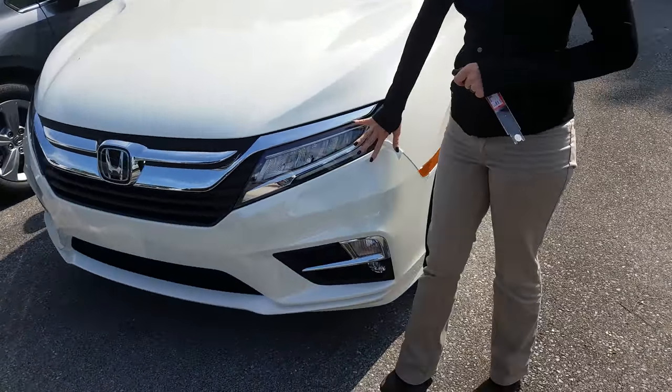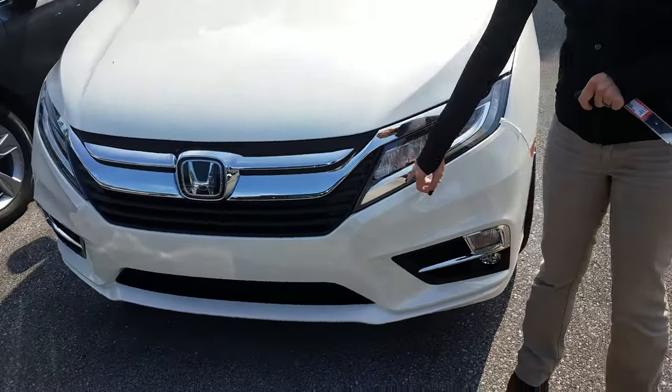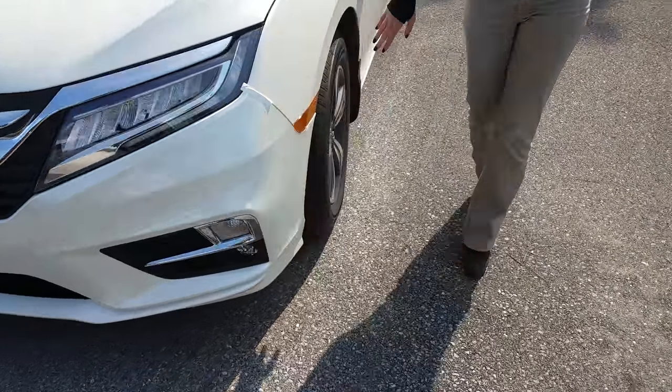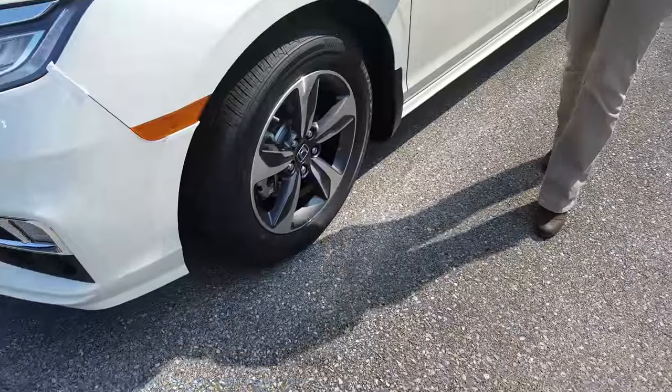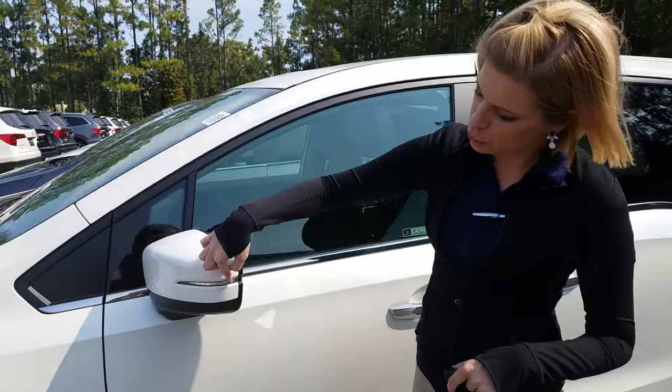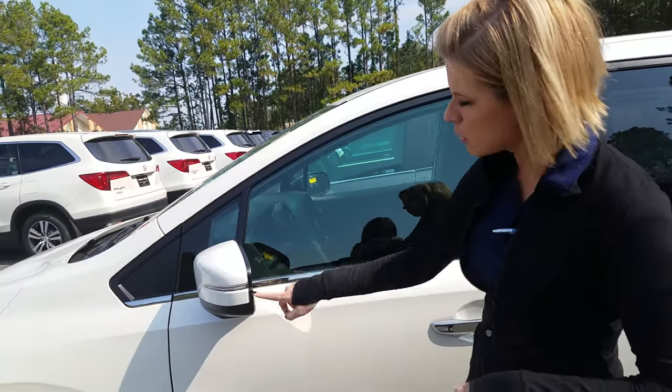So you're going to have your full LED lights up front, daytime running lights at the bottom here, and then of course you're going to have alloy wheels on all trim levels of the Odyssey. Of course you have breakaway mirrors on all of our Hondas. The Touring does have the LED built into the mirror.